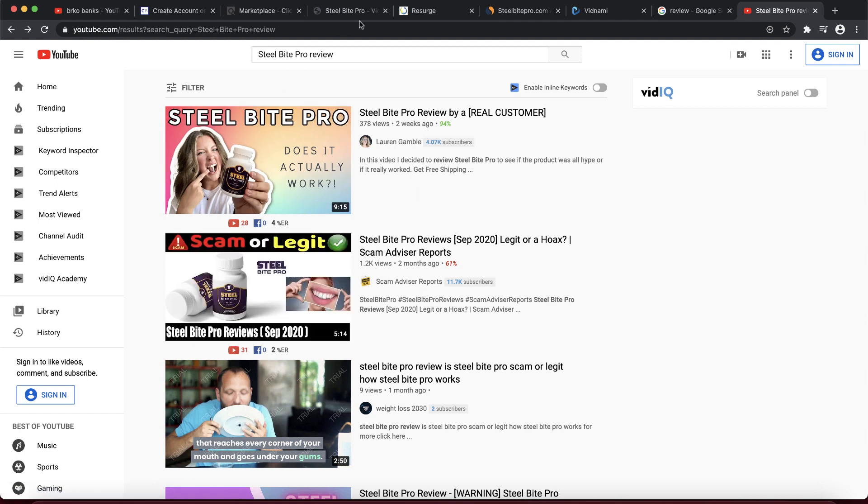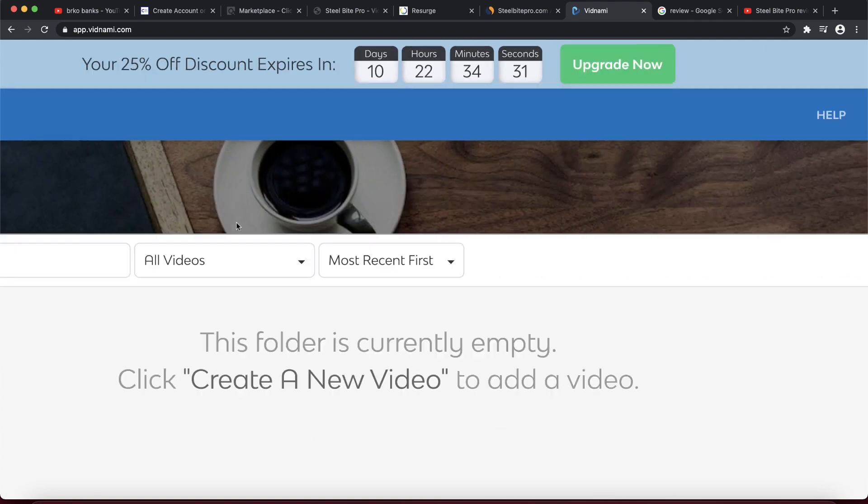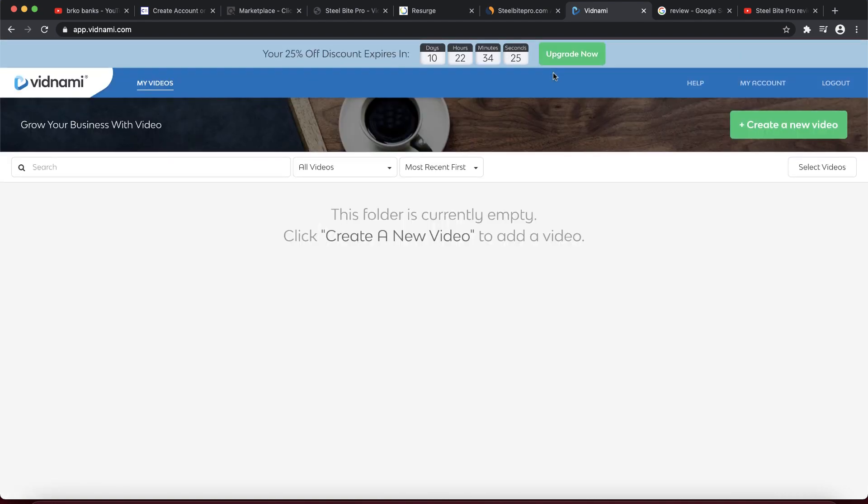I'm going to show you how I do it. First, sign up for Vidnami — the link is in the description and you get 14 days to try it for free. Once you create your free account you'll see a counter. I highly recommend pressing the upgrade button and buying the software, because you get options like a robot to read your script, which helps customers decide to buy the product.